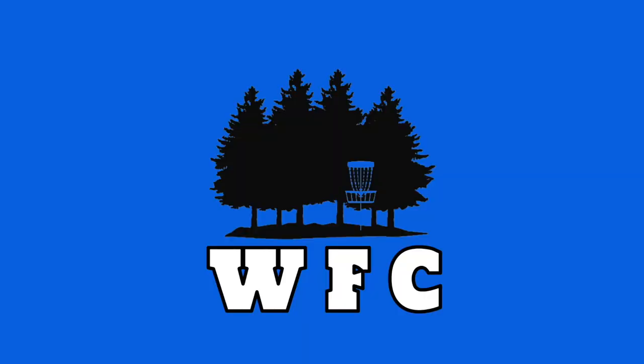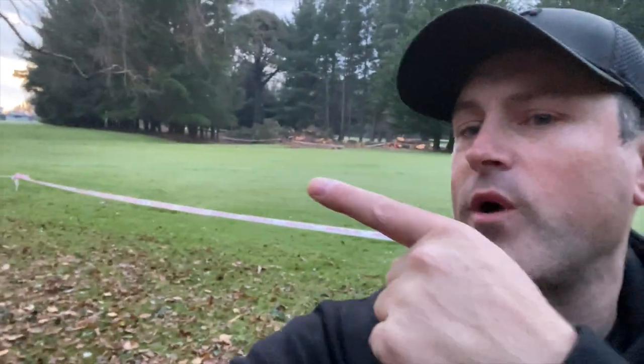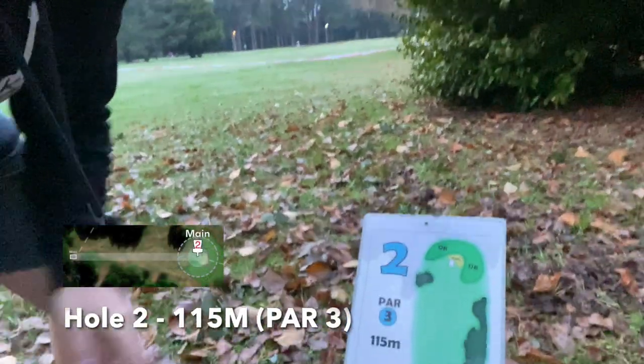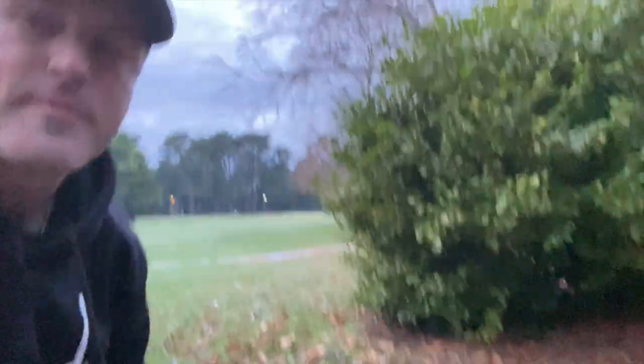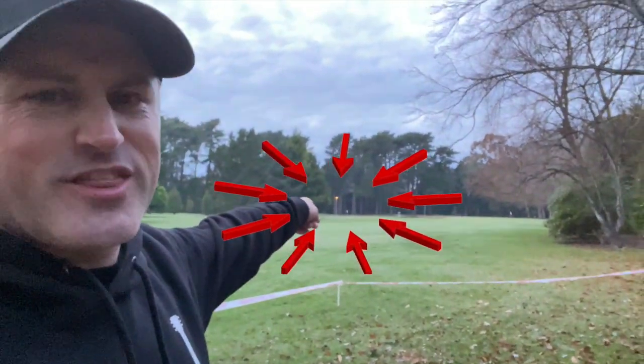Now let's get into the throws. Here for the first one we have hole 2 — hole 1 is out of action because of the tee pad tree failing. This one goes for 115 meters, it's par 3. We're shooting all the way up there, with a little bit of hazard behind as well as an OB area over here.